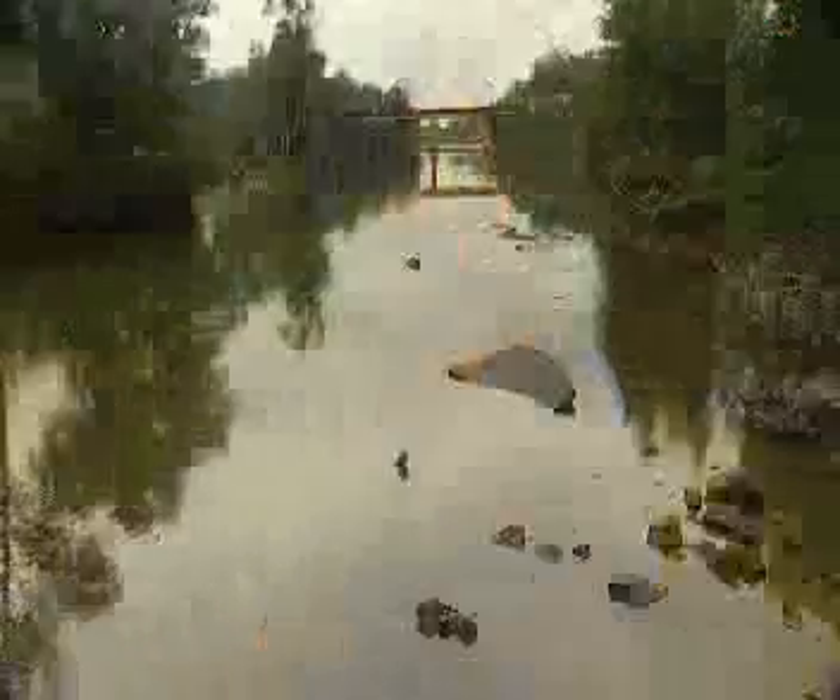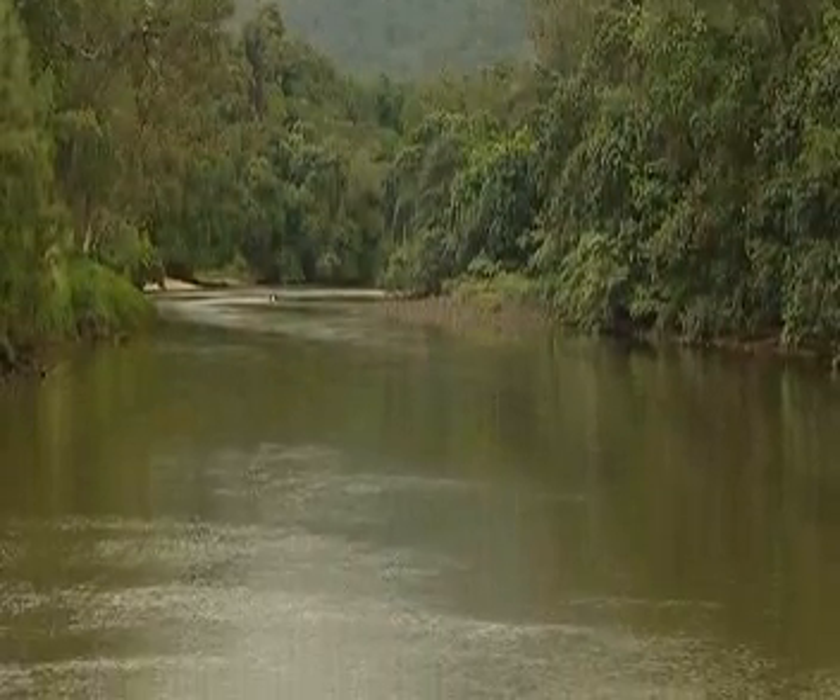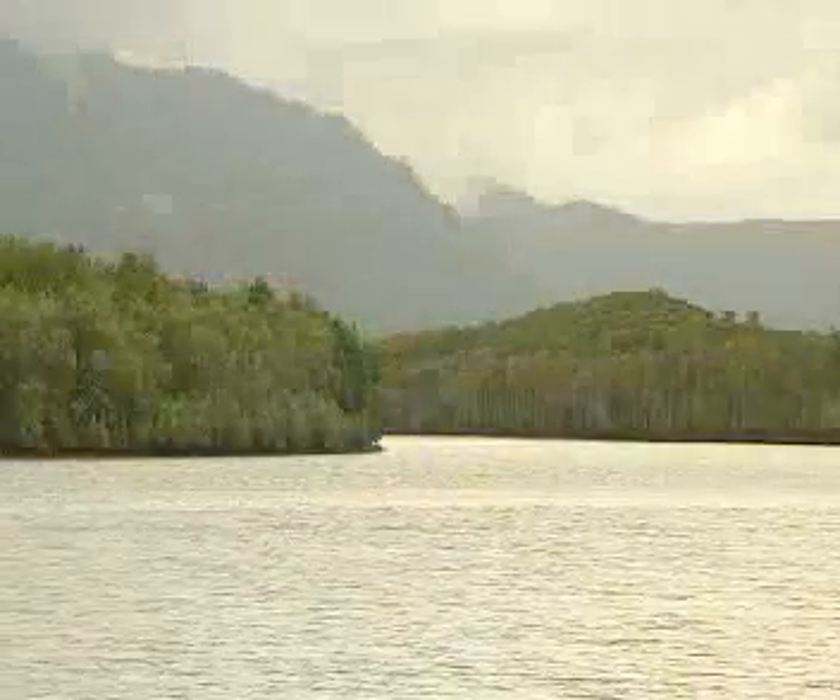Welcome to the Wet Tropics, where the Barron River Integrated Catchment Management Association and the local community are spending the next 20 years turning the Barron River back into a green corridor. It will stretch 140 kilometres from the Tablelands to Cairns, and it will help improve the quality of water entering our Great Barrier Reef.